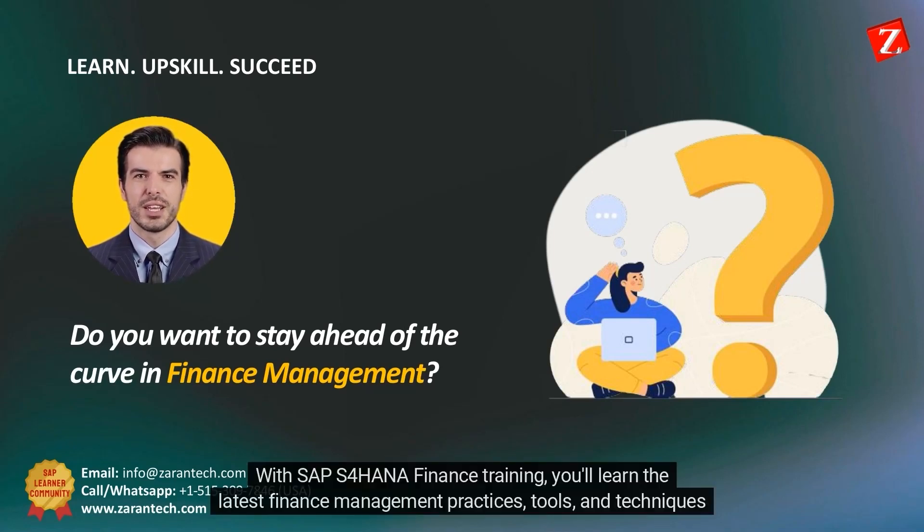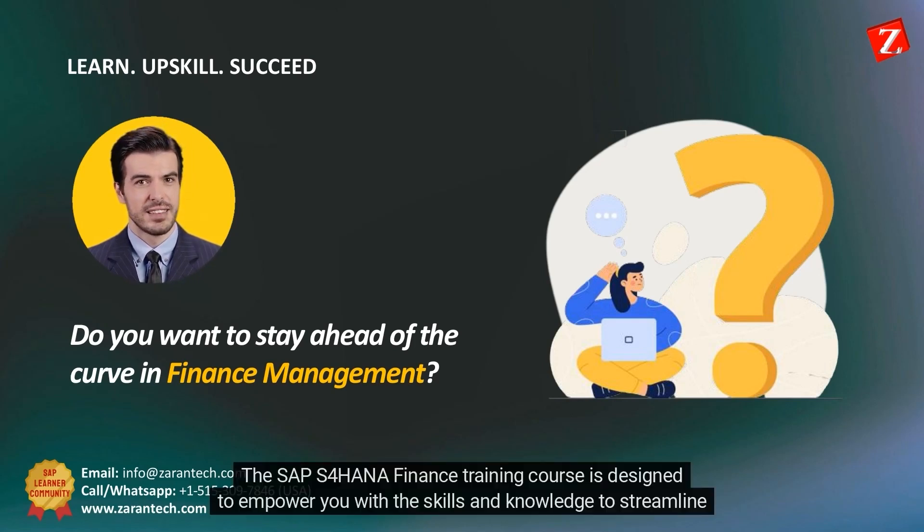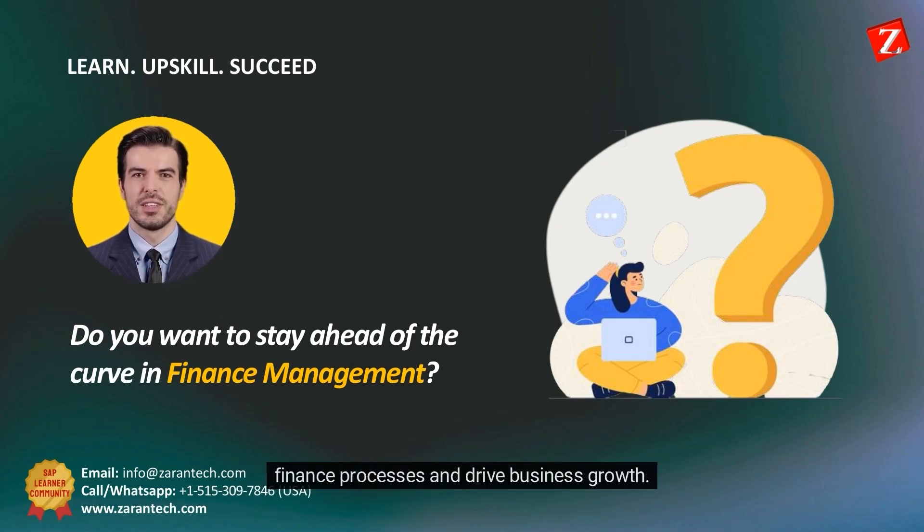With SAP S4 HANA Finance Training, you'll learn the latest finance management practices, tools, and techniques to help you excel in your career. The SAP S4 HANA Finance Training course is designed to empower you with the skills and knowledge to streamline finance processes and drive business growth.